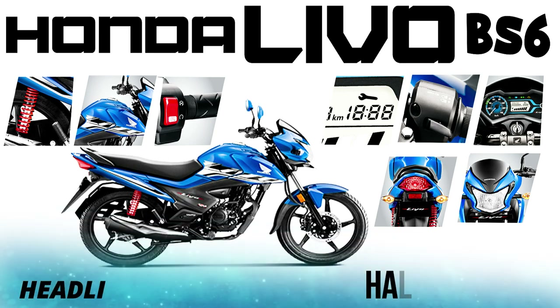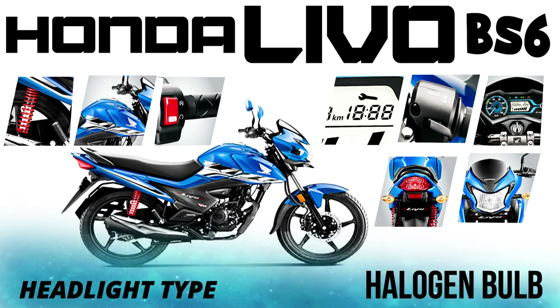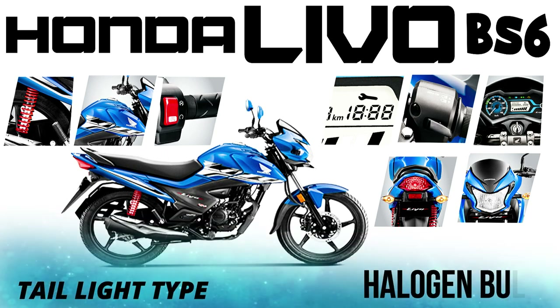Regarding the bulb types: in 2020, most bikes are provided with LED. But in the Honda BS6, there is a halogen bulb. The headlight is a halogen bulb, and the back tail light is also a halogen bulb.